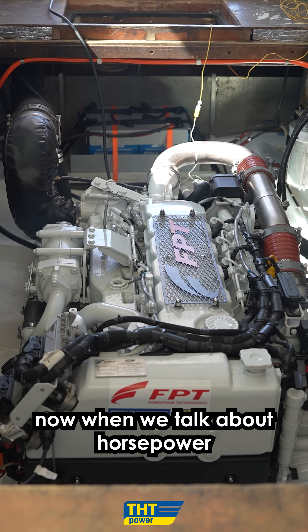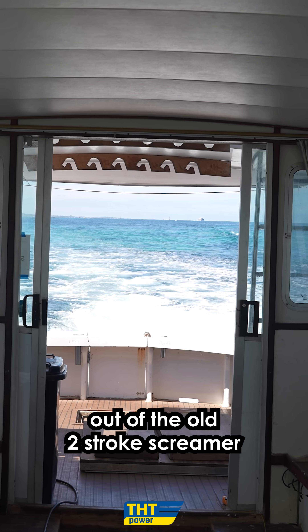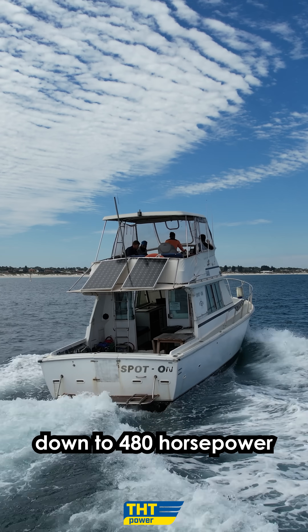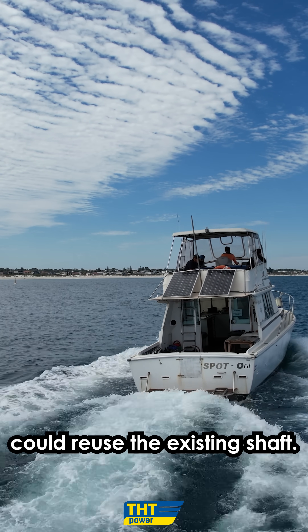When we talk about horsepower, the old engine was 435hp out of the old two-stroke screamer at 2300rpm, and the new Neff — we've derated from 570 horsepower down to 480 horsepower to ensure that we could reuse the existing shaft.